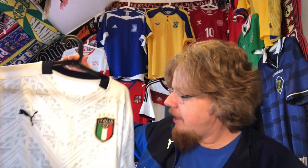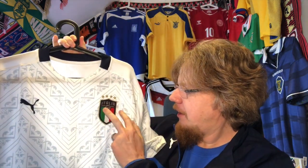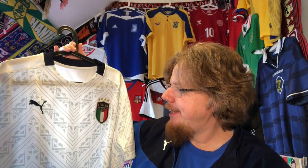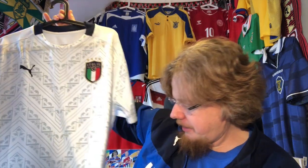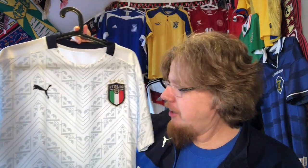Then we have the away jersey, which I loved immediately. It's not a classic Italy look, but on the white, the crest pops so nicely. The patterning — someone told me it looks like a tablecloth, but I really like it. I think it's an Etruscan pattern. Even with the navy, maybe the azure blue would do better, but worn with the dark blue pants it's a great looking jersey.